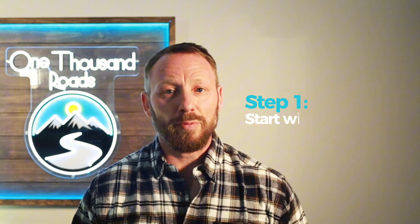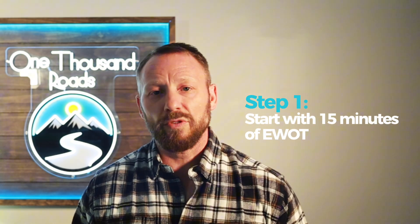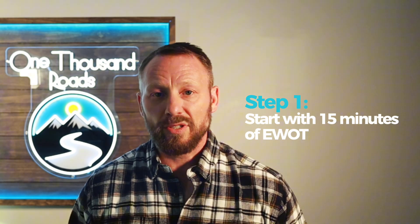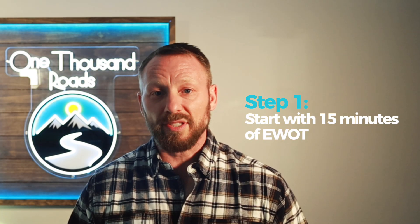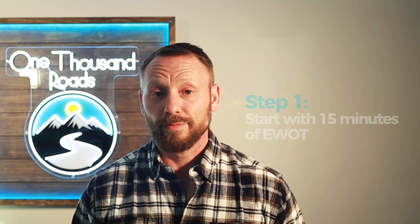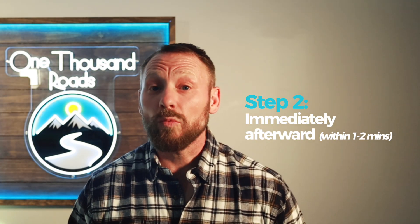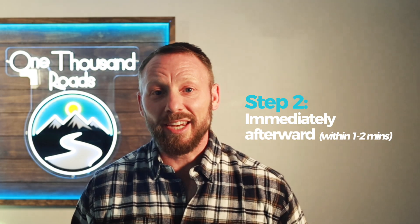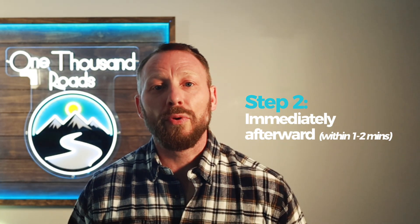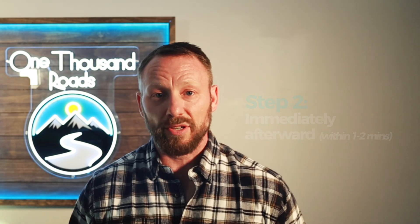Here's exactly how to do it. Step one: start with 15 minutes of EWOT — gentle movement while breathing concentrated oxygen. This saturates your circulation and pushes oxygen deep into the tissues inflamed from aging or stress. Step two: immediately afterwards, within 1-2 minutes, get under your red light for 10-20 minutes. Your mitochondria are primed to absorb that oxygen, and the light flips the switch on for energy production.